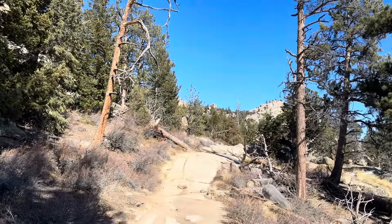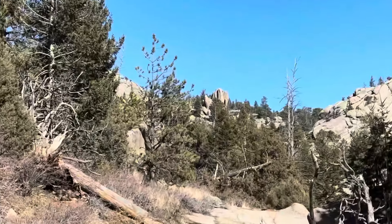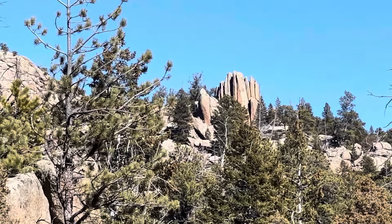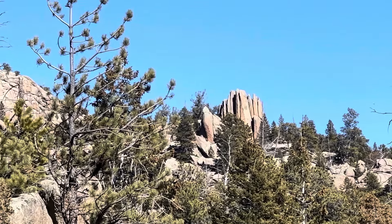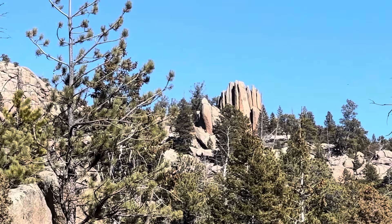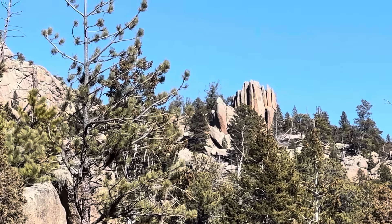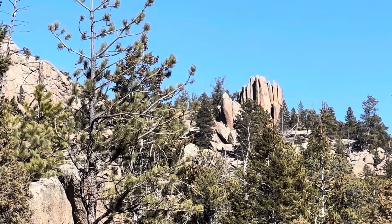Just amazing — that boulder is as big as a two-story house, and they're all over the place. I just spotted something unique in the distance. Let me see if I can zoom in enough. It's like a big artichoke — that thing is probably five, six, seven stories tall. Really neat.